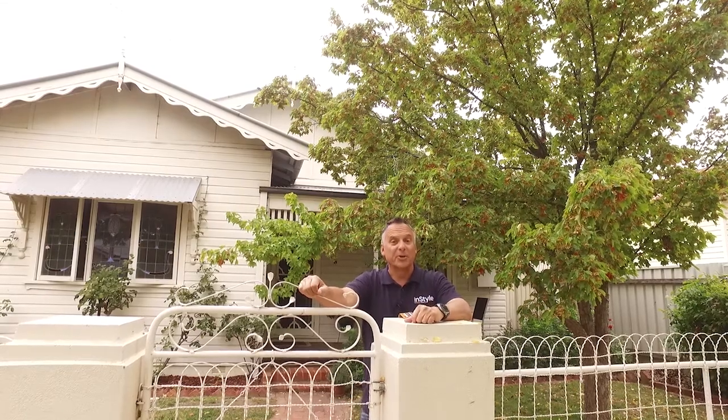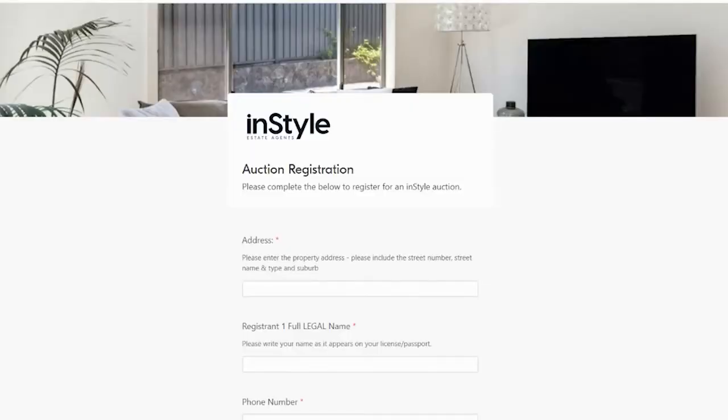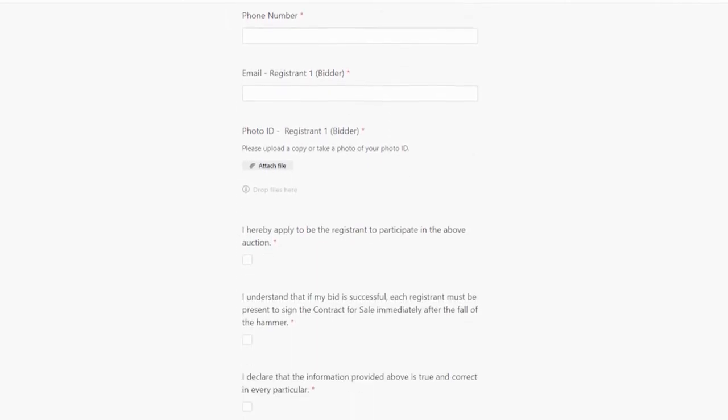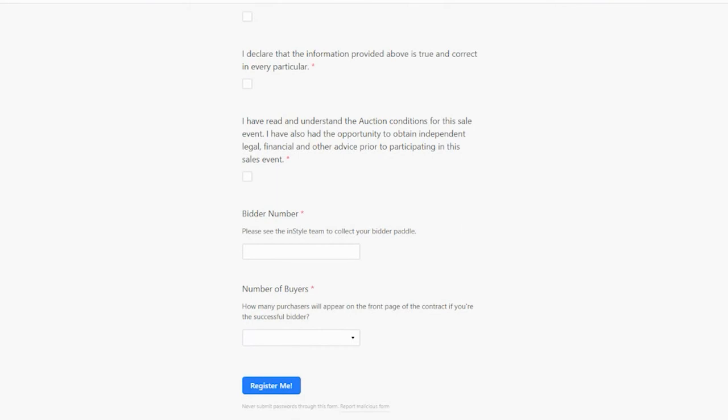This is a quick guide for those of you looking to bid at auction. Firstly, please complete the online registration form. We will need you to attach some photo ID of the buyer or buyers of the property, and we will need to see that photo ID on auction day. Then submit the form.